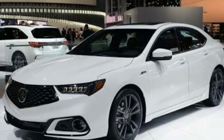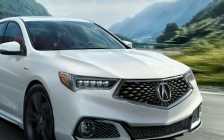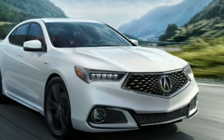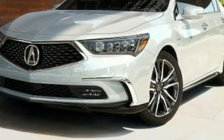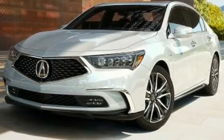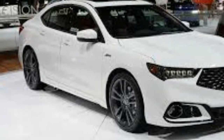Furthermore, while the 8-speed dual-clutch automatic transmission in the four-cylinder model behaves admirably, the V6 sedan switches to a less impressive 9-speed unit. Front-wheel drive is standard, but the V6 model is also available with Acura's Super Handling All-Wheel Drive, or SH-AWD.